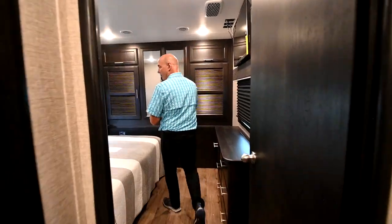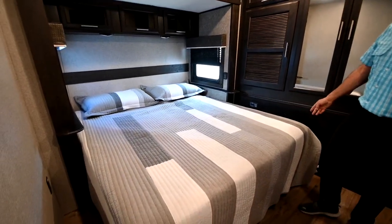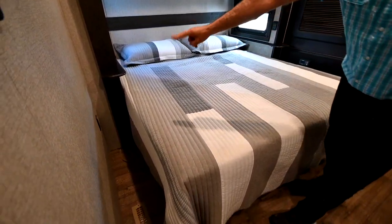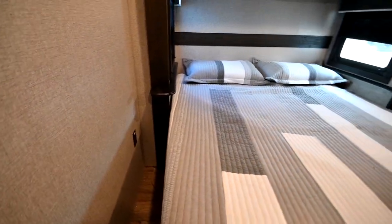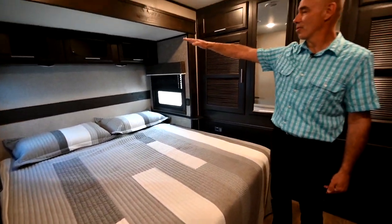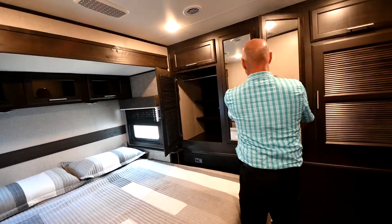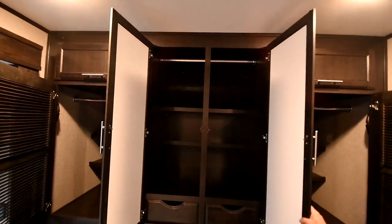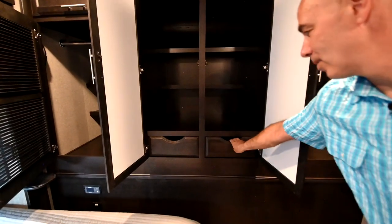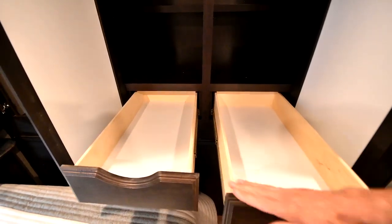Now in the bedroom — look at this nice king bed. We have a power supply on either side, easy to charge your cell phone, and storage up above the bed. But talk about storage — holy mackerel, look at that. These little pullout drawers — this is like high-end cabinetry all the way around.